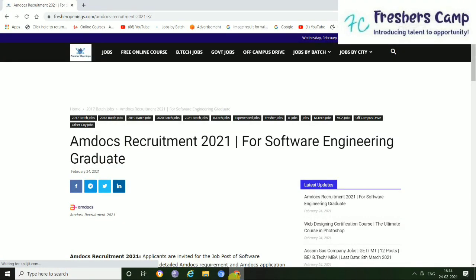Hey guys, I am Deya and welcome to Freshers Camp. Hope you guys are doing great. We are back with another opportunity for you guys — the Amtocs Recruitment 2021. But before that, I want to tell you something about our channel.